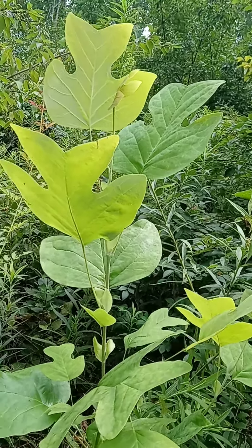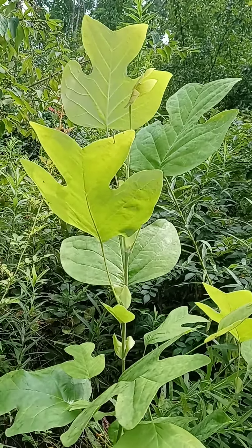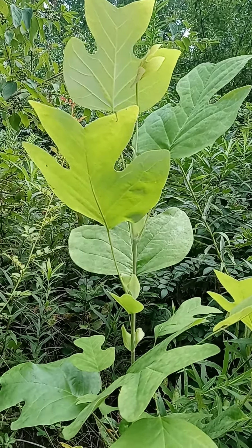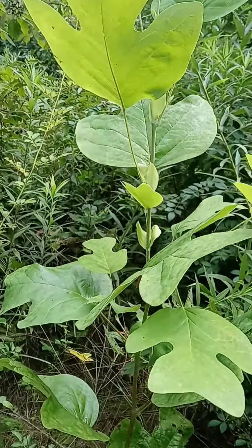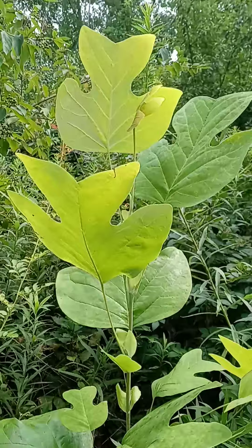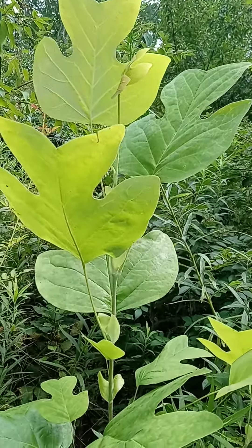This here is tulip tree. It's not native to Kentucky County, but it's native to right across the border into Indiana. In fact, this is the state tree of Indiana, and it was the state tree of Kentucky, but I think they switched to the Kentucky coffee tree. Anyhow, it's a true forest tree, meaning it wants shelter and to have some shade in a younger part of its life.